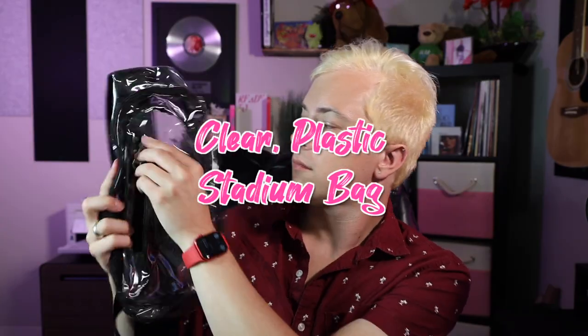I'm taking a clear plastic stadium bag. It was only about $14 and is already venue compliant, not to mention comfy.